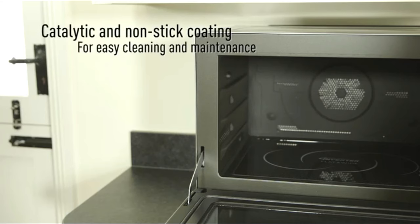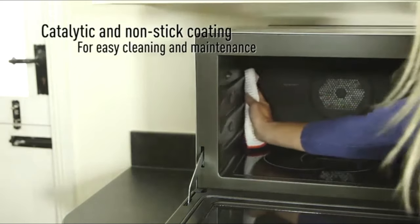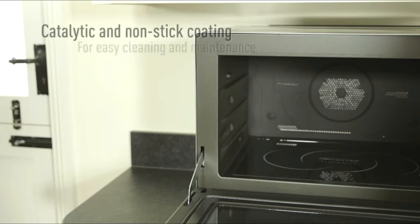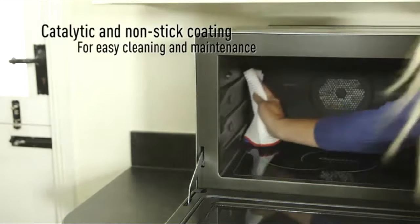Catalytic self-cleaning plates are used for the top and back surfaces, which soil easily, so there is no build-up of food or grease even with repeated use.